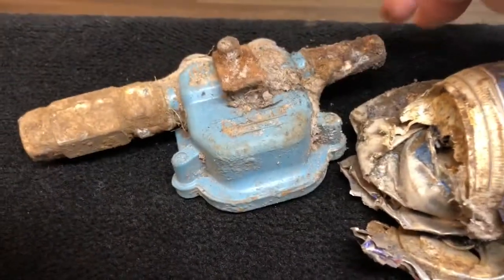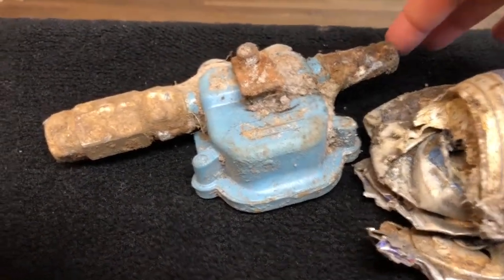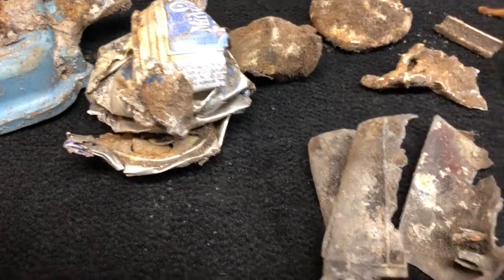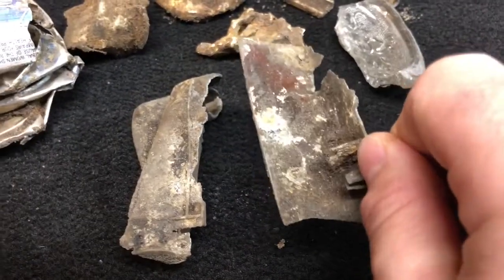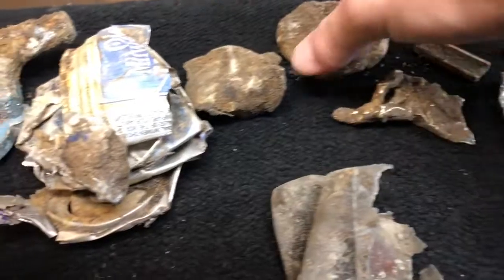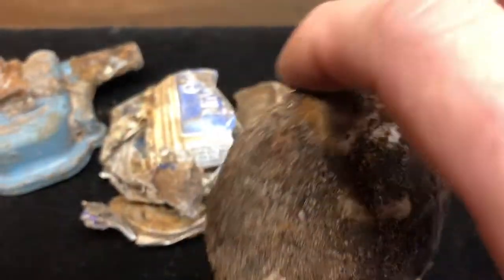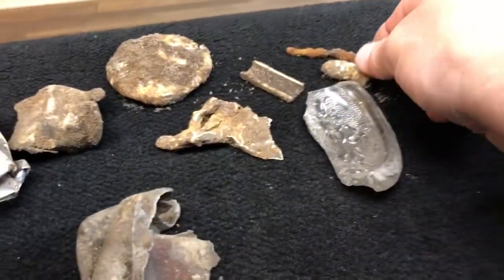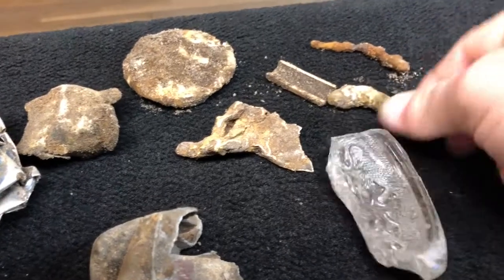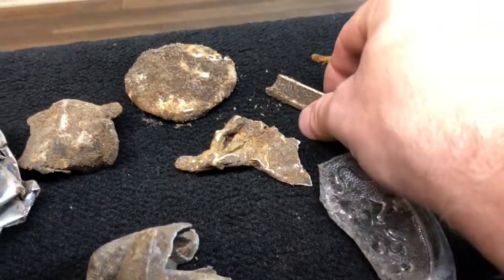This looks like some kind of a valve, probably for a sprinkler system or some kind of a pump. Of course there are old pull tab beer cans, which are kind of cool. And then some kind of a dense object — I'm not sure what it is, seems like it has some kind of a coating on it. And there's also what looks like an old bullet or a sinker, and something that looks like an old nail.